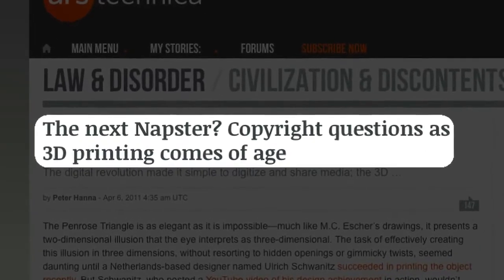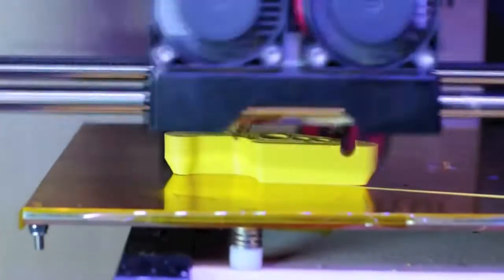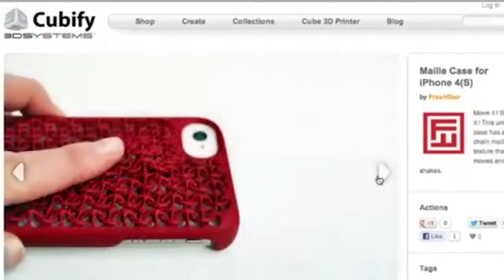Unlike with music or movies, with a 3D printer, a lot of things that are printed aren't protected by copyright. One of the really cool things about 3D printing is it really changes the dynamic of a consumer culture. It turns you from being a passive consumer to an active creator.